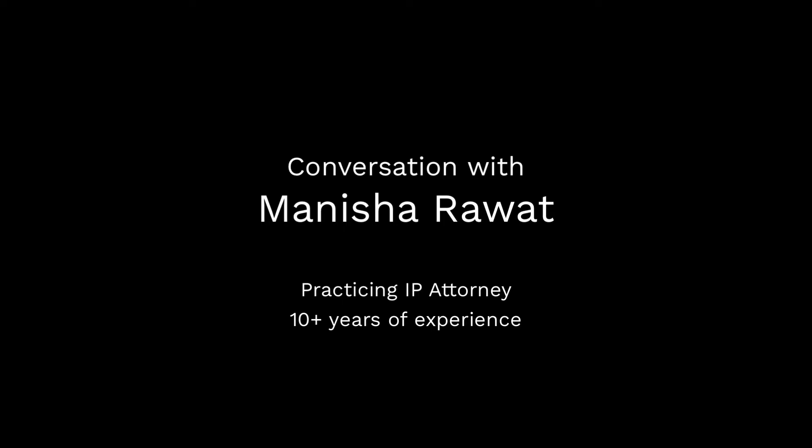Thank you, Tony. I would like to introduce myself. My name is Manisha Rawal and I'm a practicing patent attorney and advisor. I have been practicing for almost 11 years. We are running an intellectual property law firm dealing with patents, trademarks, and copyrights — all kinds of intellectual property works. We deal with global clientele, helping inventors formalize and legalize their inventions across the globe, and formulate brand strategies and IP rights strategies.